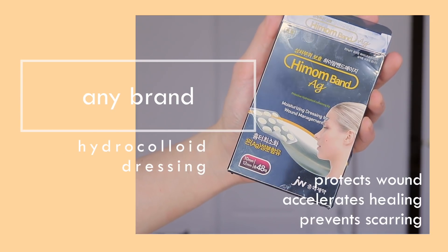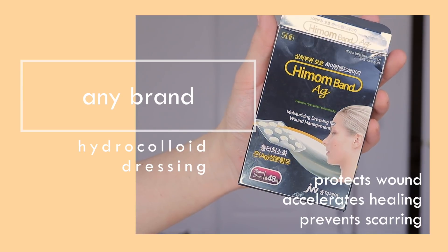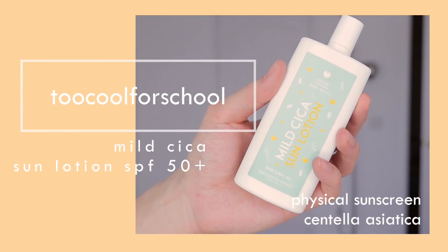Using a hydrocolloid dressing — what this does is it accelerates wound healing and keeps bacteria out of the skin. Keeping the moisture inside the hydrocolloid patch will accelerate healing and make sure you don't touch the scabs so they don't fall off prematurely. It's really helpful for stopping yourself from touching scabs, because you know you shouldn't do that.